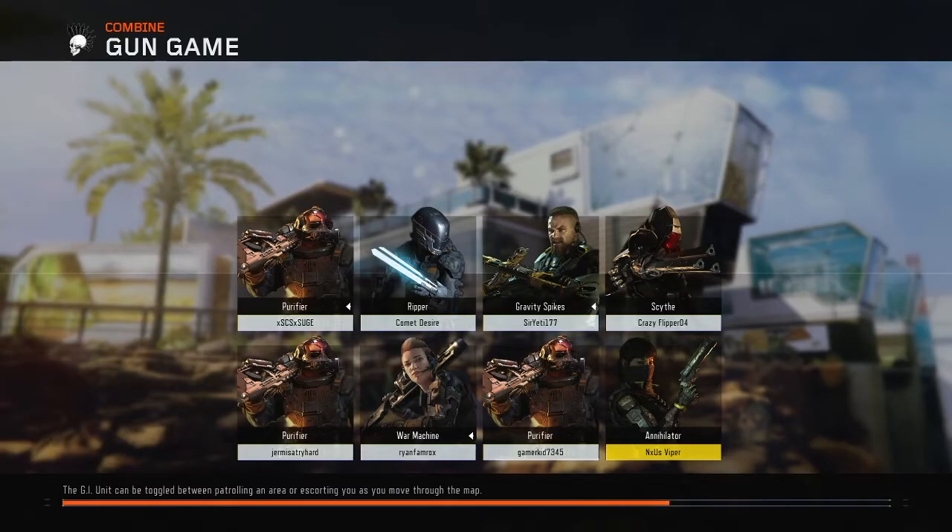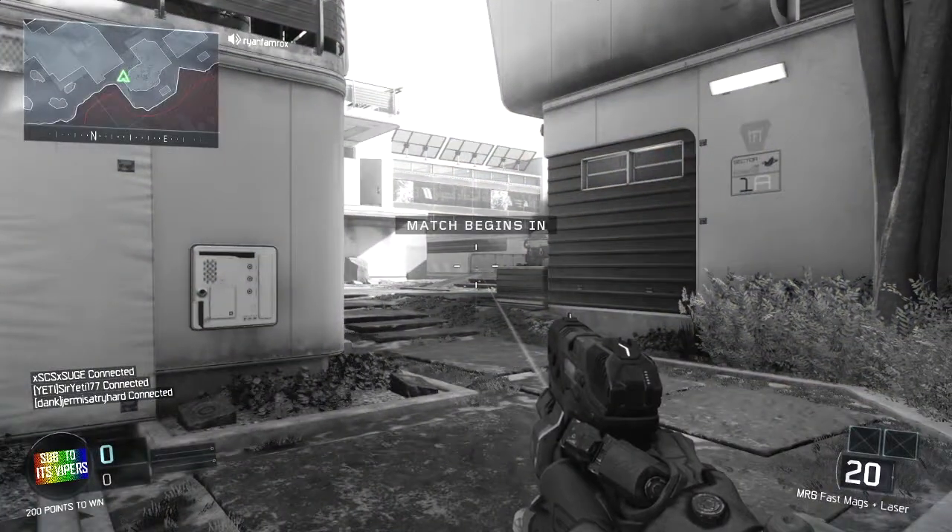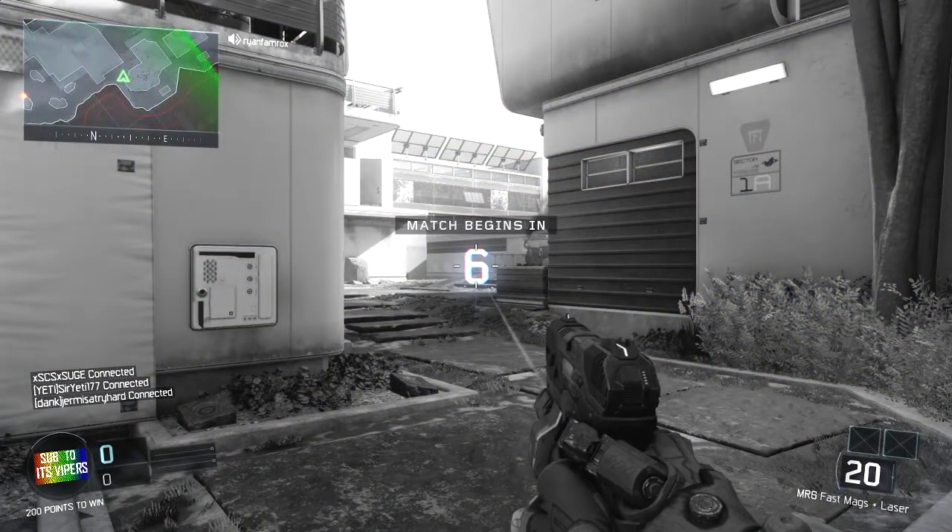What is going on guys, it's Viper here. In one of my other videos I mentioned I bought two tubs of G Fuel because they had a buy one get one free sale. I got the tropical rain and the watermelon, and they finally came, so now I'm going to try them.